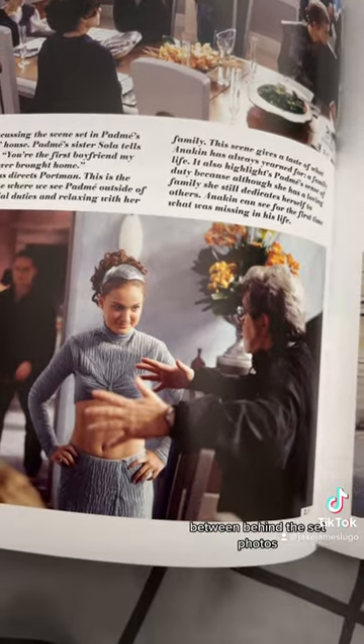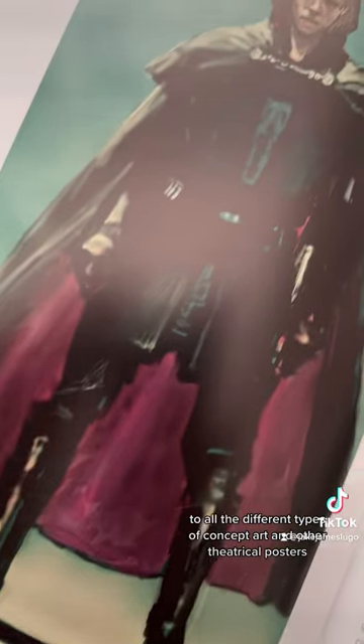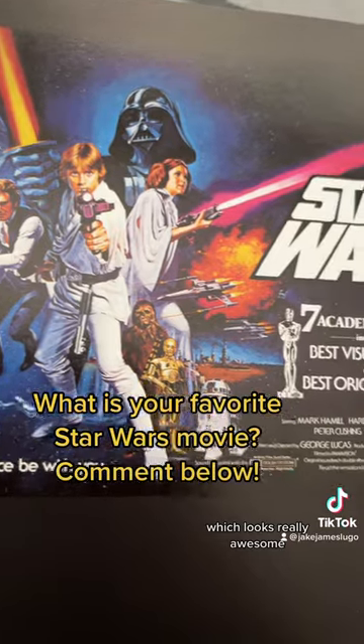Between behind-the-set photos, to little notes from the production of the actual movies, to all the different types of concept art and other theatrical posters that you won't find anywhere else — it's all collected in these two books, which looks really awesome.